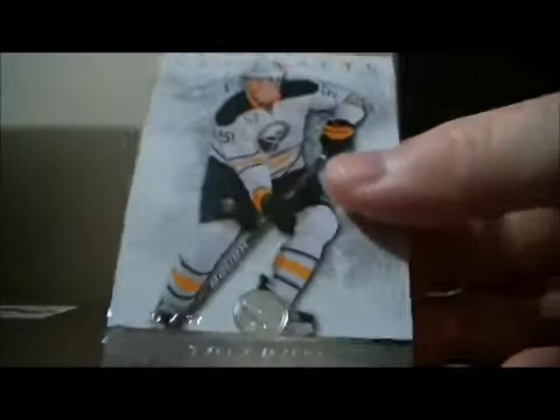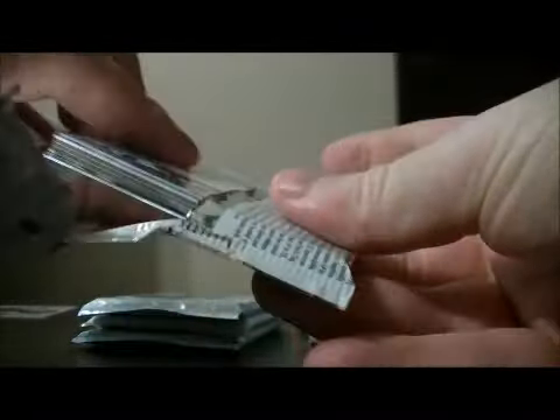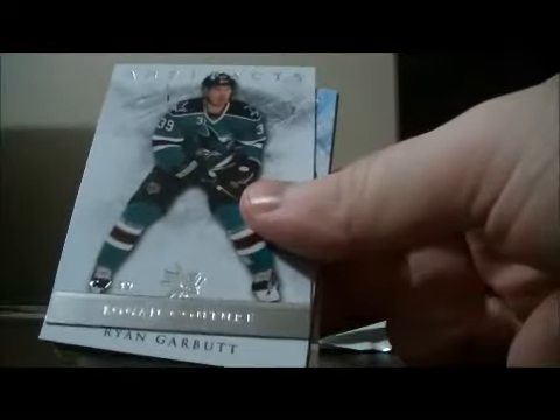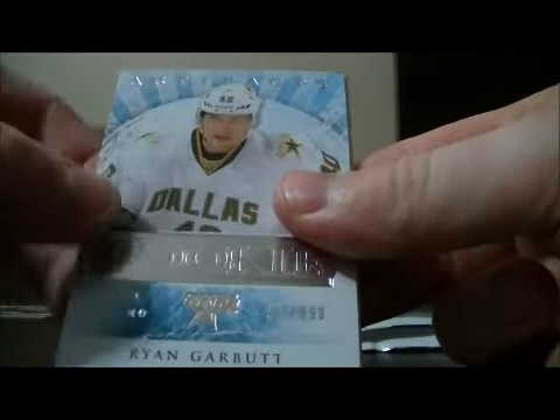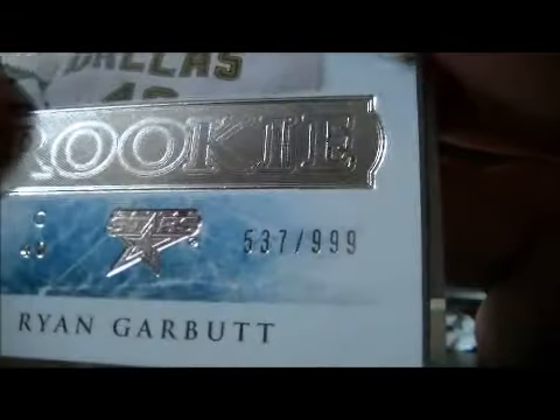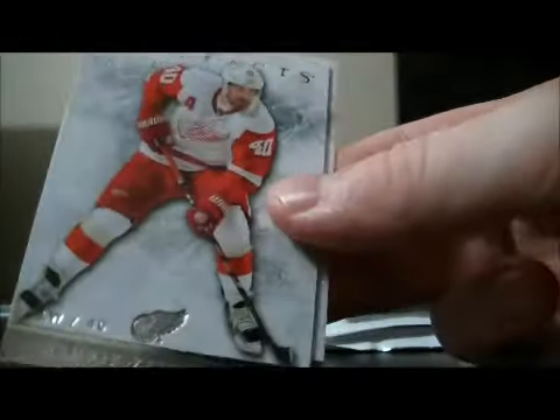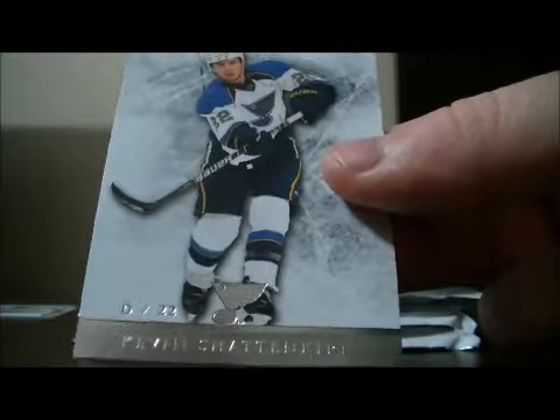Decoy. Decoy and base. And base. We have a rookie for the Dallas Stars of Ryan Garbutt, 537 out of 999. Decoy. Base and base.